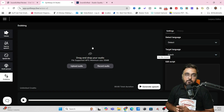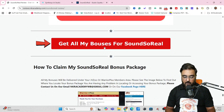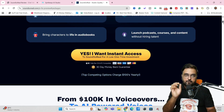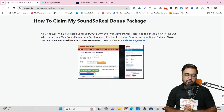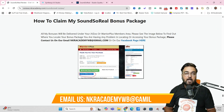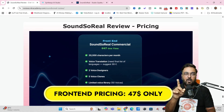If you want to check out my bonuses, go down to the description link of this video and click the link to my bonus page. Scroll down to find any of the red buttons, which will take you to the Sound So Real sales page. You can go through it at your own time, and once you love what you're seeing, click any button to get access to Sound So Real along with all my bonuses thrown in for free right inside your JVZoo dashboard. Now it's time for revealing the pricing — the front end is going to be priced at only $47 one-time.